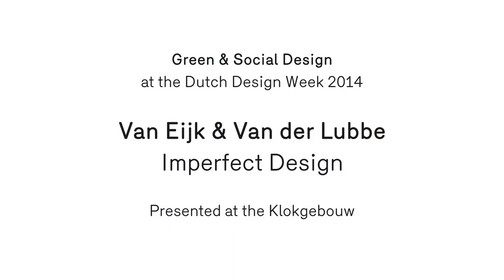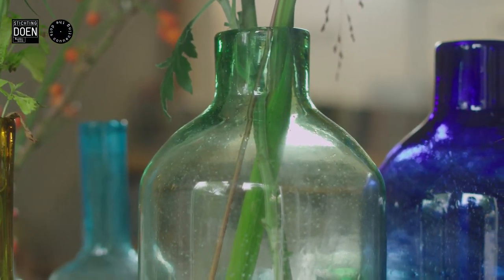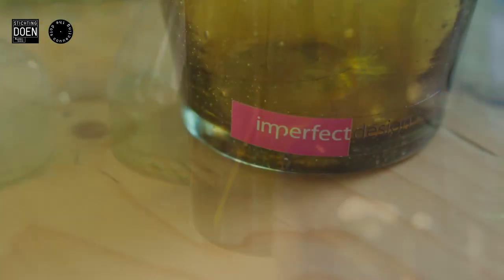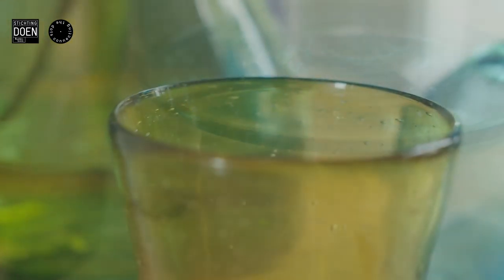It's not an industry, it's just people making glass. That's a big difference. Imperfect Design focuses on commercial collections to enable social and economic growth in developing countries. We thought that was really interesting — that you're not doing a project just once with a good initiative with local people, but that there's a commercial thought behind it, which makes the economic and social growth continue.